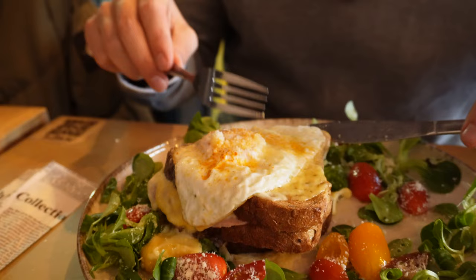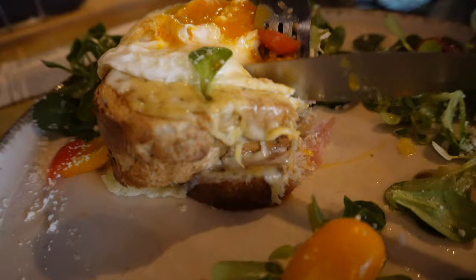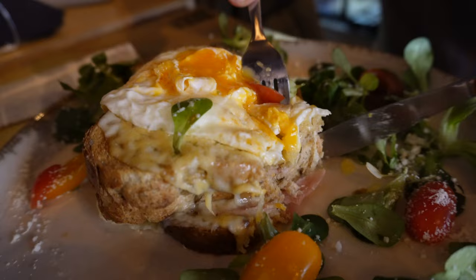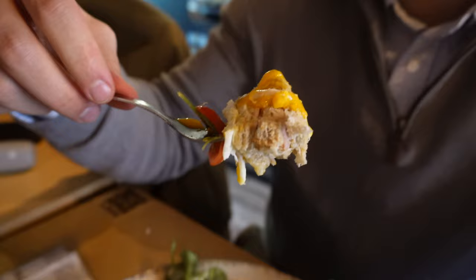It's some local bread and you can definitely tell — it gives it a special character. The cheese is basically what makes this. It's so soft and all soaked with the oil from the cheese. You have the different layers of ham, and now let's put the egg on there. Just amazing — what do you need more for a good breakfast?